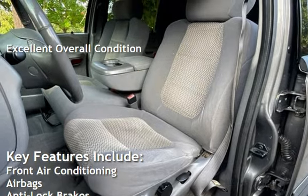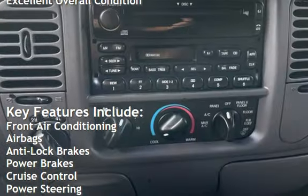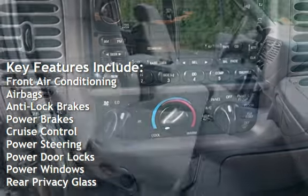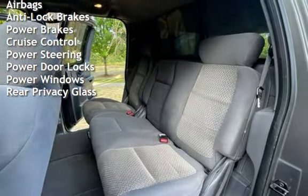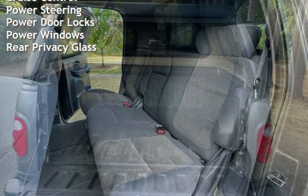Key features include front air conditioning, airbags, anti-lock brakes, power brakes, cruise control, power steering, power door locks, power windows, and rear privacy glass.